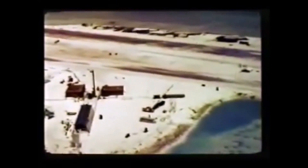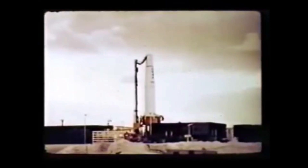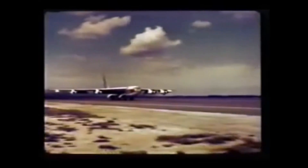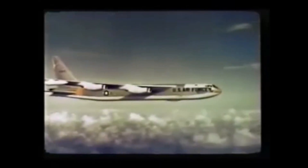The Johnston Island portion of the 1962 Dominic test series conducted by Joint Task Force 8 included two types of tests. One involved a number of high-altitude nuclear detonations carried aloft by various missiles launched from the island for a study of the effects produced by such detonations. The other was a group of five air drops over the ocean, within the Johnston Island danger area — a continuation of certain advanced concepts investigations started during the Christmas Island operation.